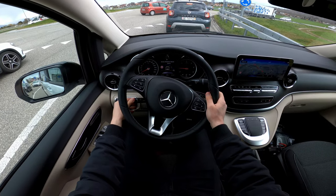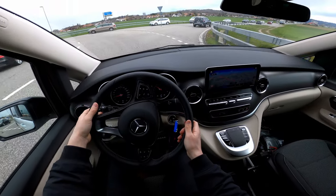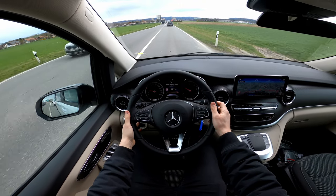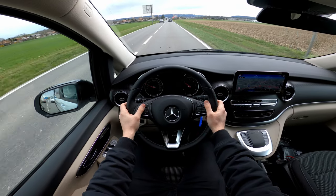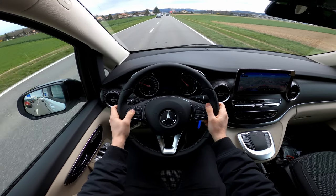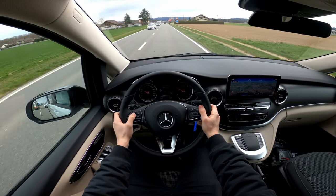The adaptive cruise control from Mercedes works really well and is very simple to adjust. You can also use it as a speed limiter. You set it from behind the steering wheel and the car keeps the distance from the car in front. You can also see on the screen the eco display showing how the car uses energy and what the remaining range is.